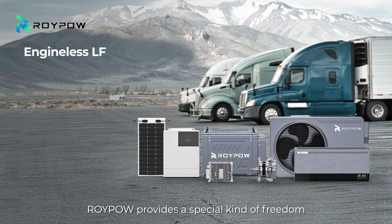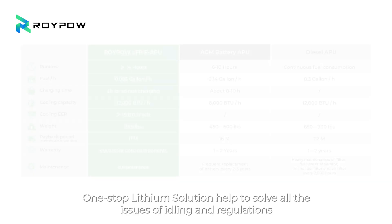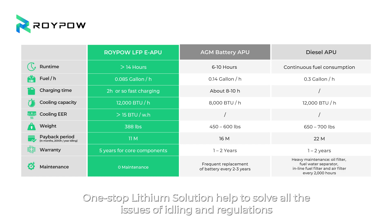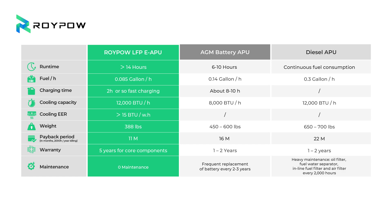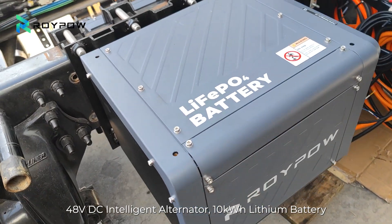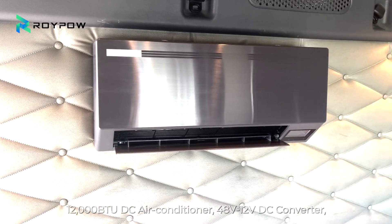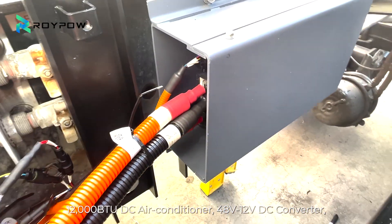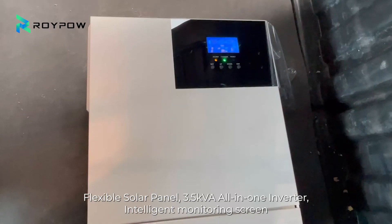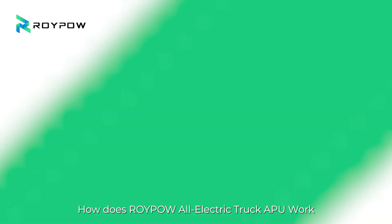RoyPow provides a special kind of freedom. A one-stop lithium solution helps to solve all the issues of idling and regulations. The system includes a 48-volt DC intelligent alternator, 10-kilowatt-hour lithium battery, 12,000 BTU DC air conditioner, 48-volt to 12-volt DC converter, flexible solar panel, 3.5-kilovolt-ampere all-in-one inverter, and intelligent monitoring screen.